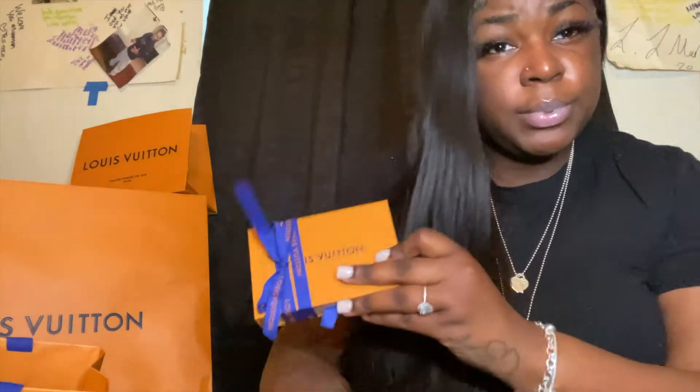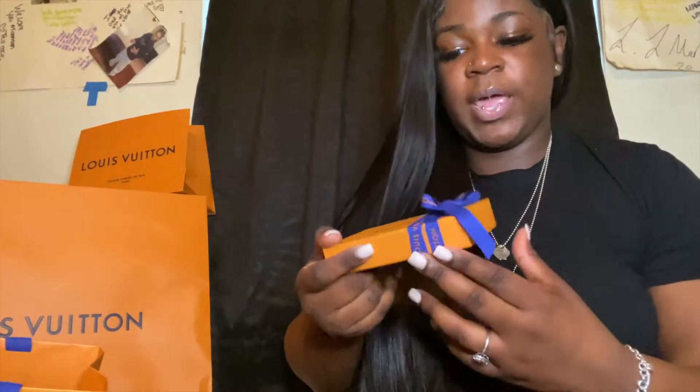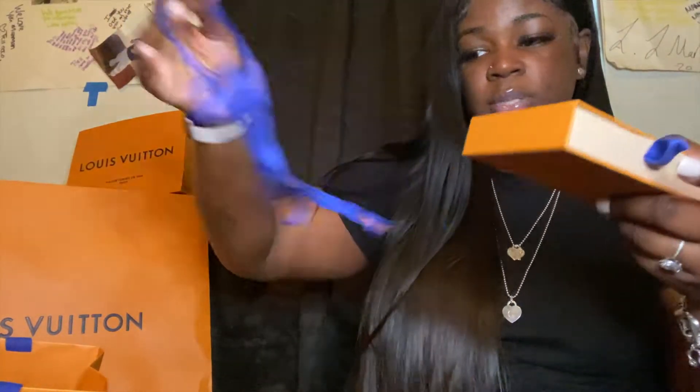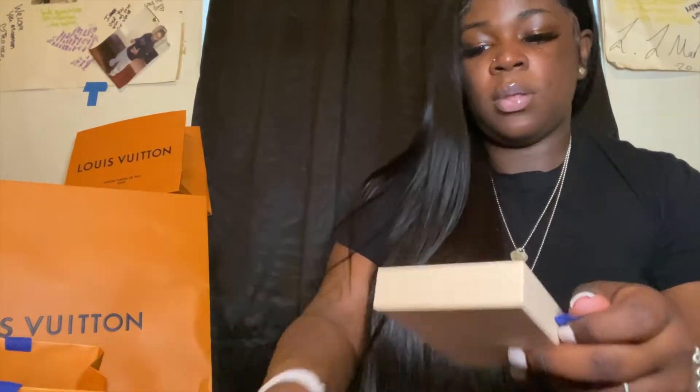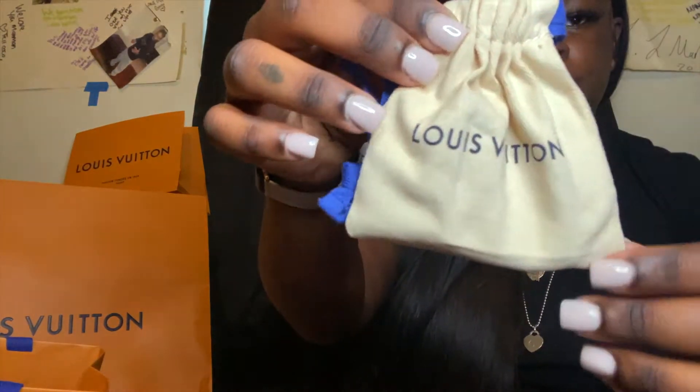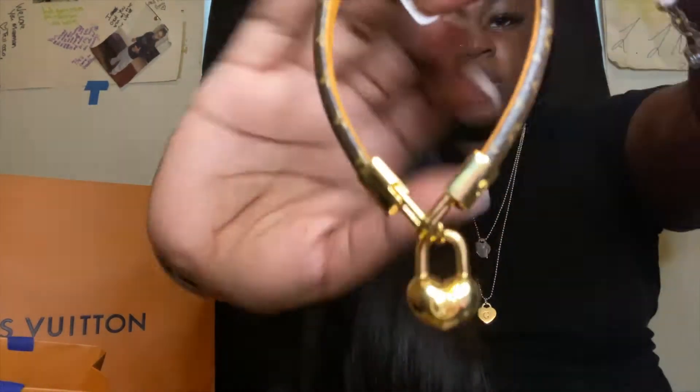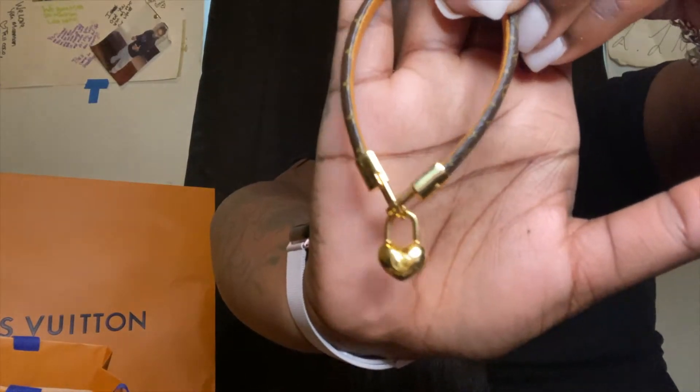I have been using some of these things — two things. So I know it's not wrapped the way it would usually be from the Louis store, because I put it back in there myself just for y'all. This was just the box. It comes in a dust pouch. Okay, this is the first thing — it's a Louis Vuitton bracelet. Let me get the name... it's called the Crazy in Lock bracelet.